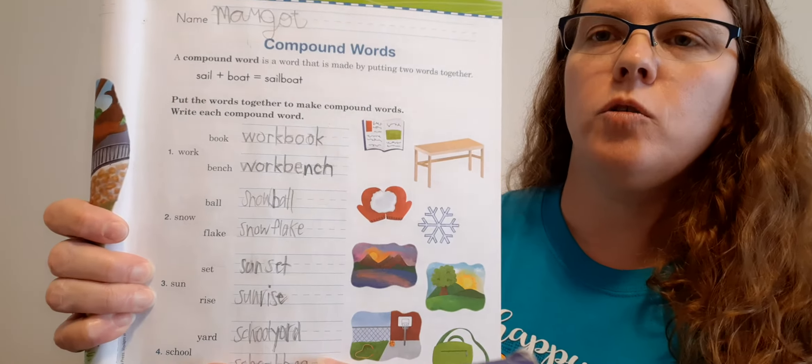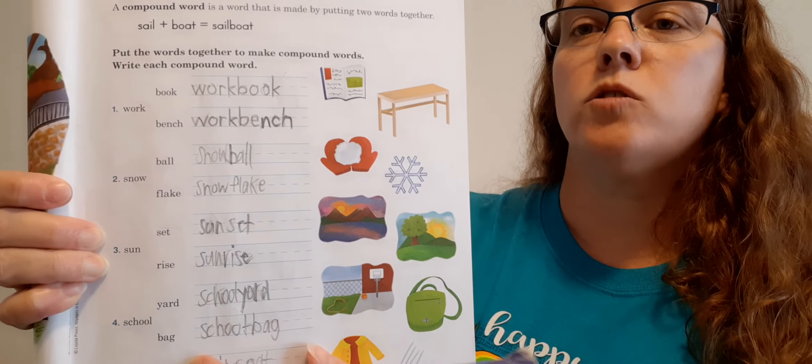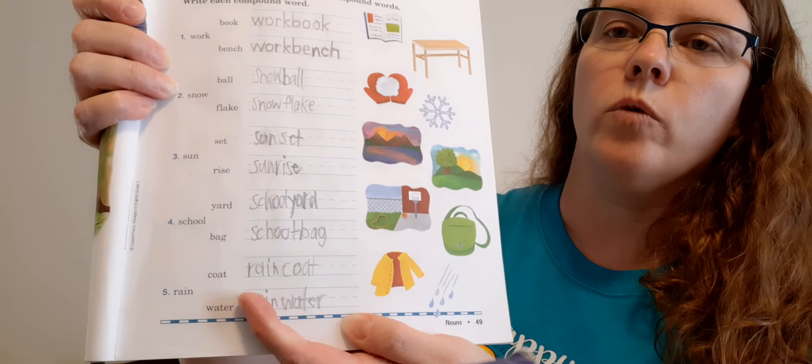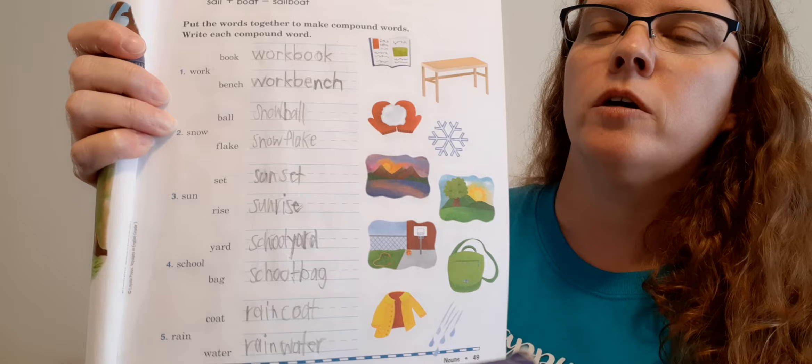Number four: we have the word school and we need to make two compound words. School plus yard gives us schoolyard — S-C-H-O-O-L-Y-A-R-D. Then school plus bag gives us schoolbag. And the last two: rain plus coat equals raincoat — R-A-I-N-C-O-A-T. Then rain plus water equals rainwater. So you just formed all those compound words using those smaller words.